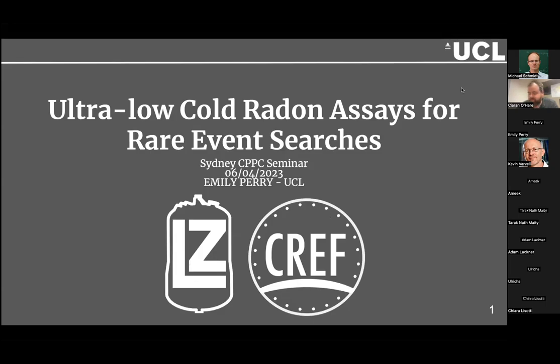Hi everyone, welcome again to the CPP seminar. Today we are going to hear a talk by Emily Perry, who's a final year PhD student at UCL working within the LZ experiment. She's specifically working on radon backgrounds for the LZ experiment, and today we're going to be hearing all about radon. So thank you, Emily, for waking up to be with us. I'll leave it in your hands.